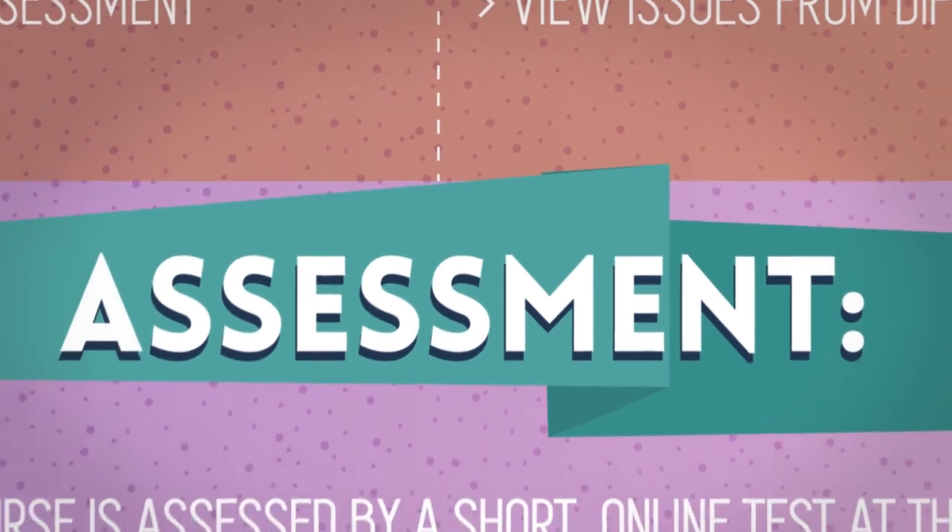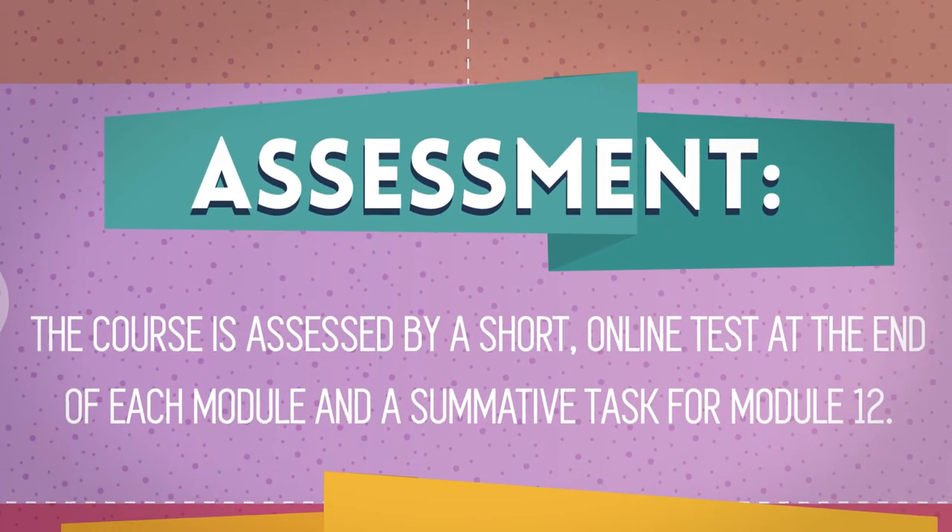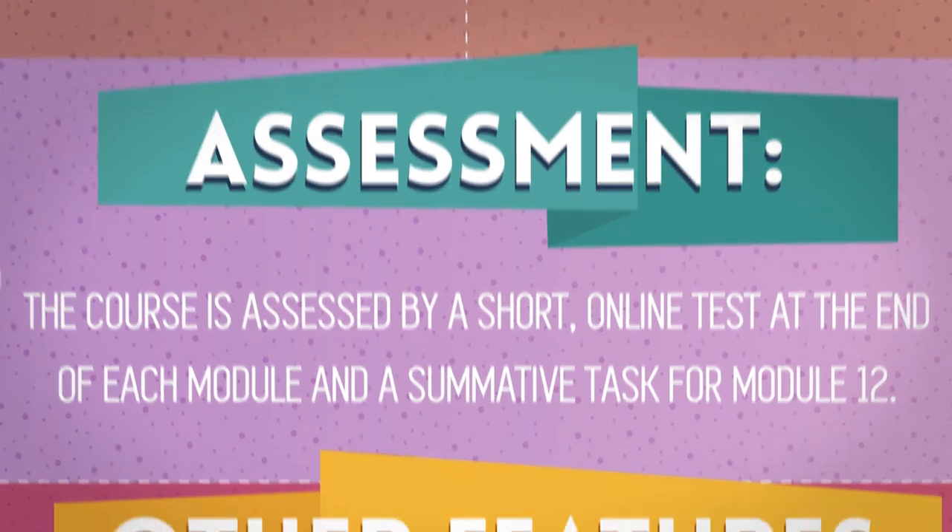The course is assessed by a short online test at the end of each module and a summative task for module 12.